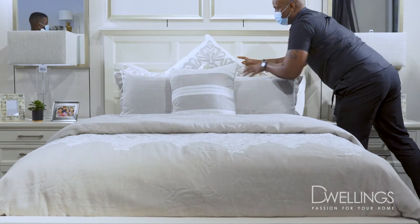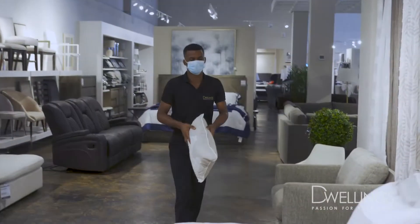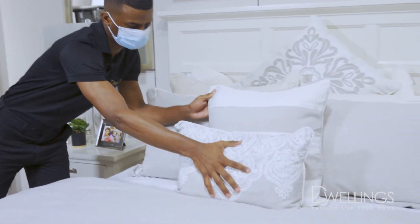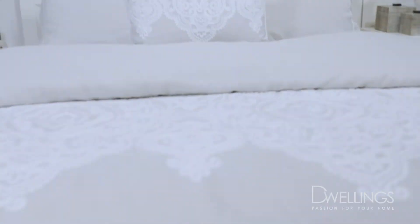Add your shams and or pillowcases as your next level. When it comes to accent pillows, we tend to gravitate to 3-5 pillows, which can be mixed or matched in size, color, and texture.